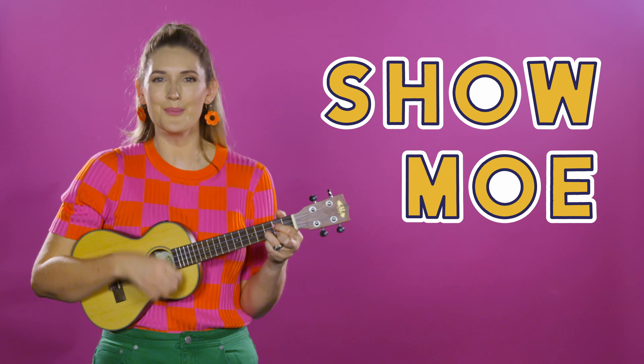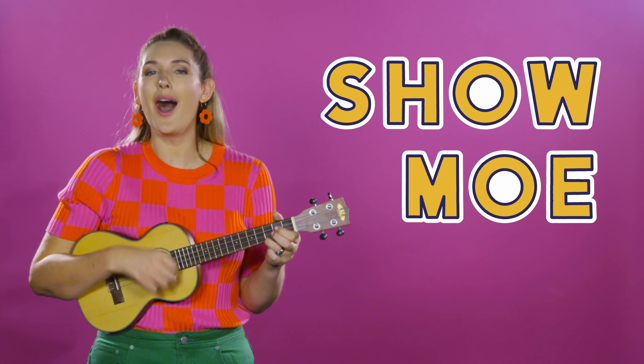Show Moe, Show Moe, what have I got? Wouldn't you like to know? Show Moe, Show Moe, ready or not?